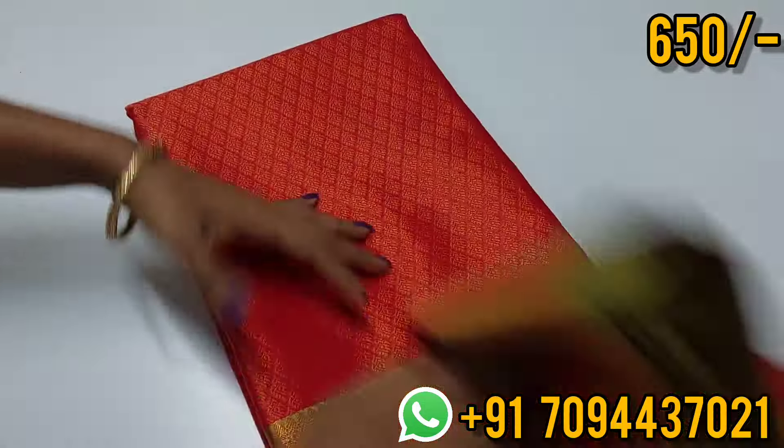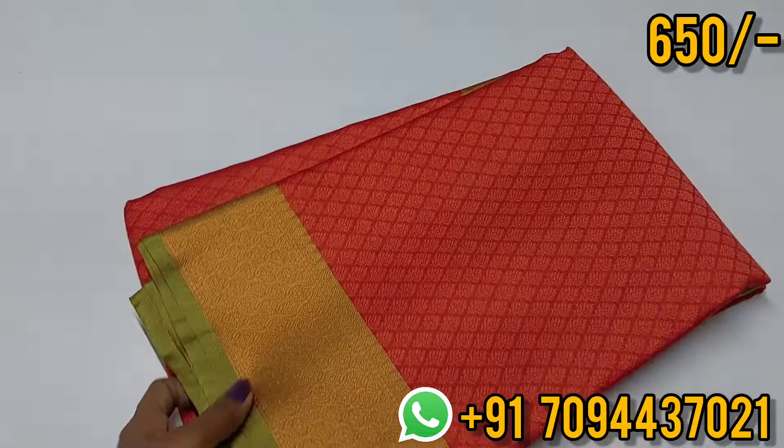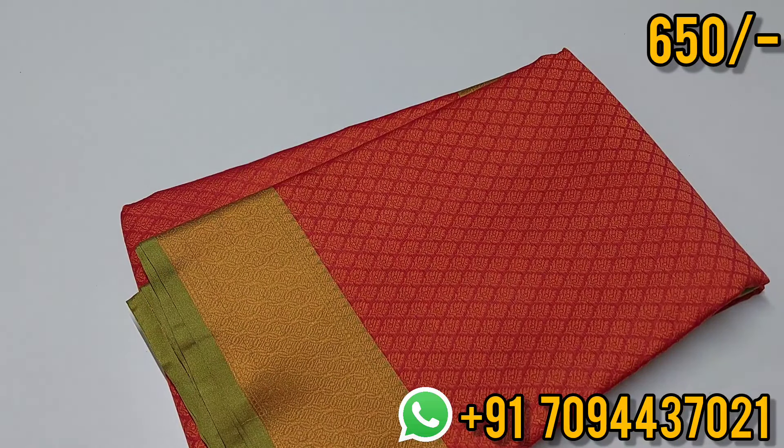Priced at ₹650 in Tamil Nadu with free shipping. If you have any uniform orders in this saree collection, you can get a very good collection — it is a budget-friendly collection with a lot of sarees ready. In the description there is a WhatsApp link. If you have any queries, contact us on WhatsApp. You can book for same-day dispatch and next-day delivery. Thank you friends.